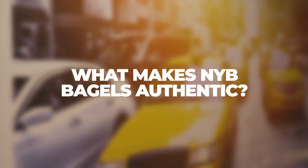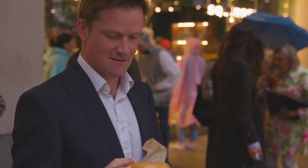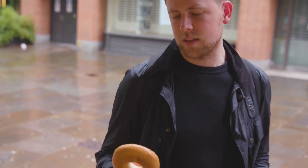They're an all-time breakfast favorite and can pretty much be topped with whatever you like. But have you ever wondered how they get their authentic New York taste? I have no idea. I've never thought about it. I've got no idea.